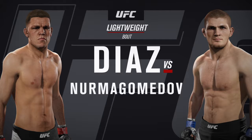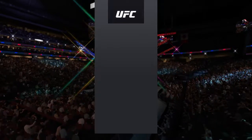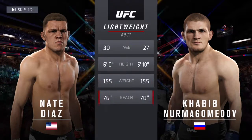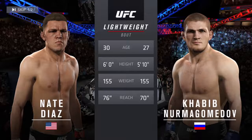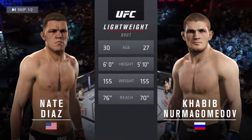It's a lightweight bout between Nate Diaz and Khabib Nurmagomedov. Our tale of the tape for this lightweight fight: Nurmagomedov is 27, Diaz is 30. He will have a 6-inch reach advantage. Once again, here's the veteran voice of the Octagon, Bruce Buffer.